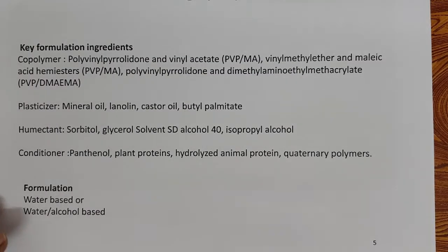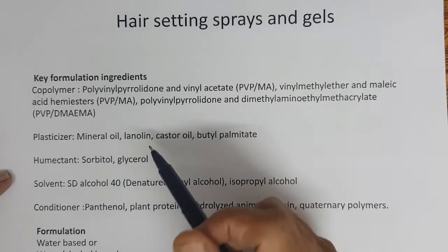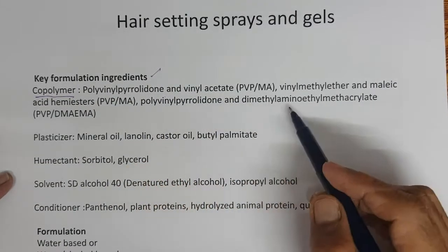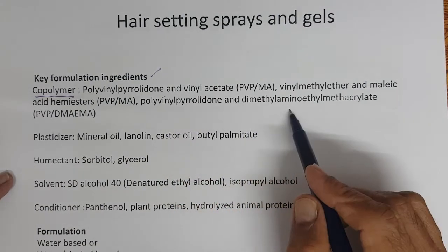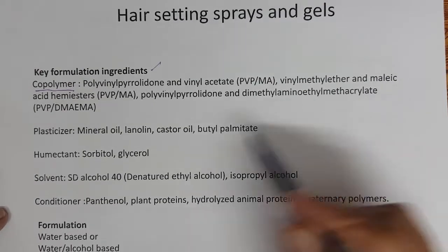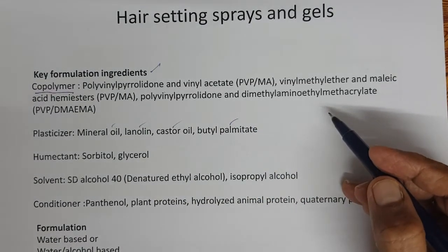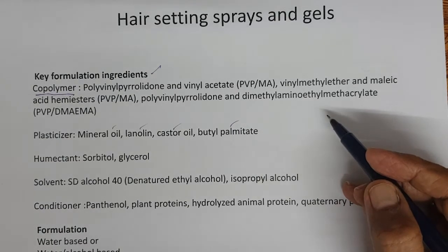When you look at the key ingredients that go into hair setting products, the most important ingredient is the co-polymer. The key co-polymers include polyvinyl pyrrolidone and vinyl acetate, vinyl methyl ether and malic acid hemiesters, and polyvinyl pyrrolidone and dimethyl amino ethylene methacrylate. Then there are plasticizers like mineral oil, linolein, castor oil, and butyl palmitate. A plasticizer makes the co-polymer flexible — it should not crack or break. The plasticizer makes the co-polymers deposited on the hair more flexible.